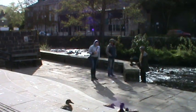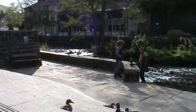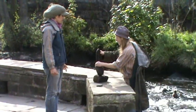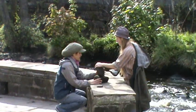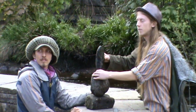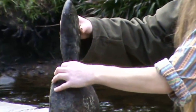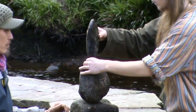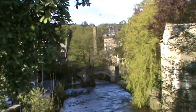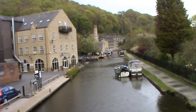We've just sat outside at River on a nice sunny day. It's certainly a town with plenty of bridges. It's just starting to rain now and we're just overlooking the canal.